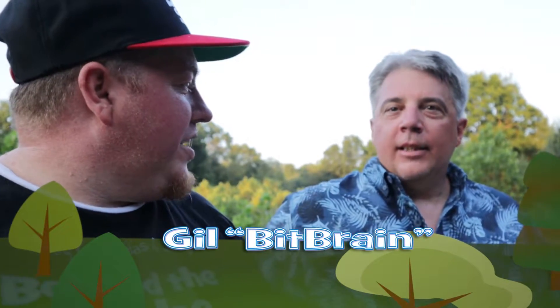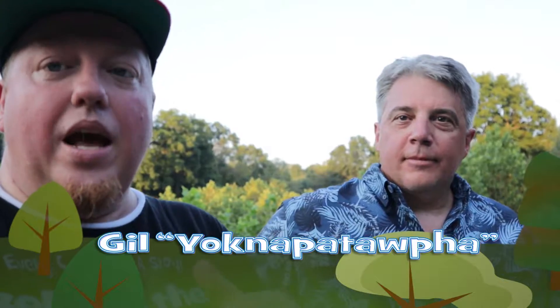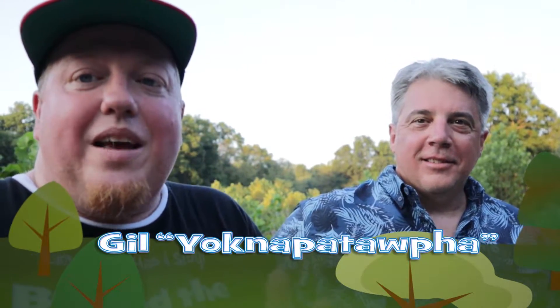Alright, so I'm actually with Gil, or Bitbrained, but you go by another name, right? I do. And what's that name? That's Yachna Patofa. I can't say it, but what I understand is that's a different name because you are a cash reviewer, yeah. Alright, so we got a cash reviewer.